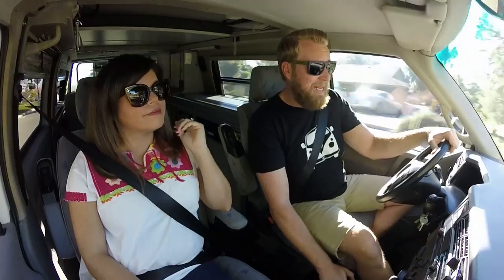We're actually going to hit a canyon road now, so let's see how the van handles.